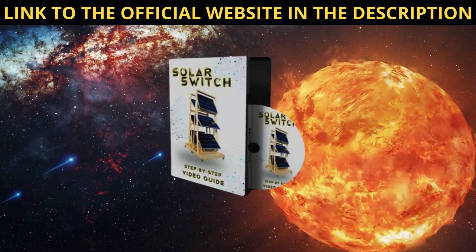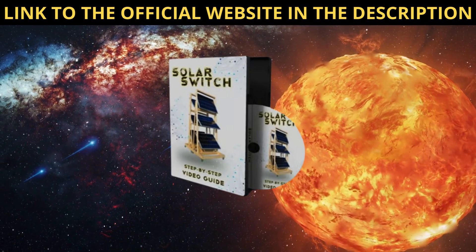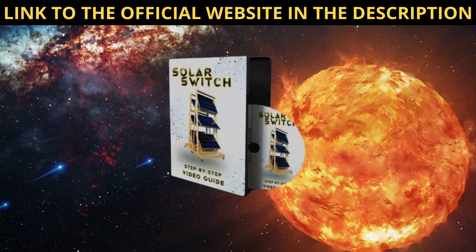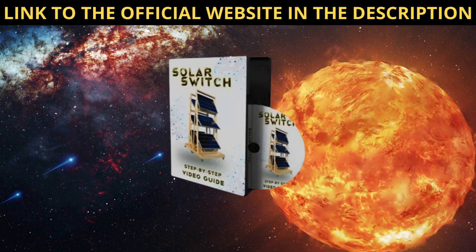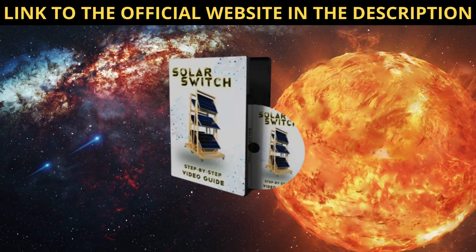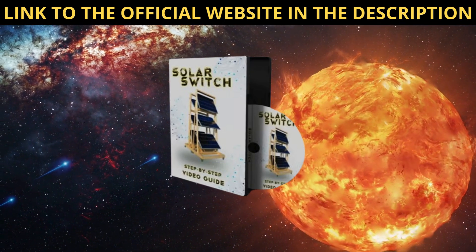Overall, I couldn't be happier with my decision to invest in SolarSwitch. It's a well-designed product that delivers on its promises, providing an environmentally friendly and cost-effective solution for powering my home. If you're considering transitioning to solar energy, I highly recommend giving SolarSwitch a try. You won't be disappointed.